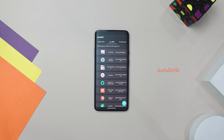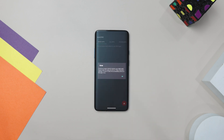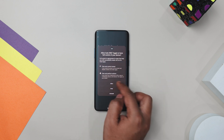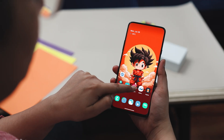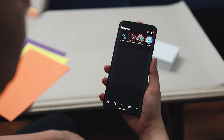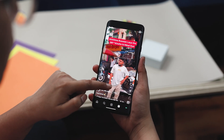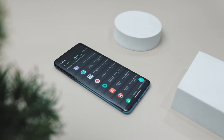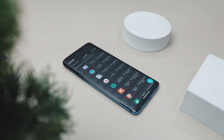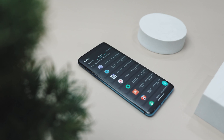AutoDND is a handy tool that automatically turns on Do Not Disturb mode when you use certain apps. It's easy to set up — just open the app, grant notification access, and enable the accessibility service. Once that is done, it will monitor the apps you are using and switch on DND mode when needed. For instance, if you add Instagram to the list, DND mode will kick in whenever you open Instagram and turn off when you close it. This is great for staying focused during important activities like watching videos, playing games, or working without interruptions. It also respects your privacy by not including any network-related code, so you can stay secure.